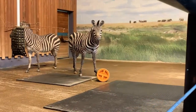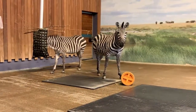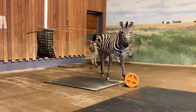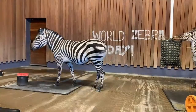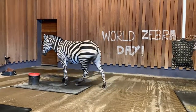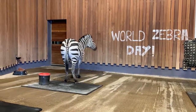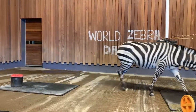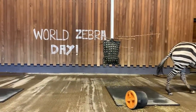We have three zebras here at Como Park Zoo and Conservatory. They're all Grant zebras, which are a subspecies of the plains zebra. We have two females and one male.